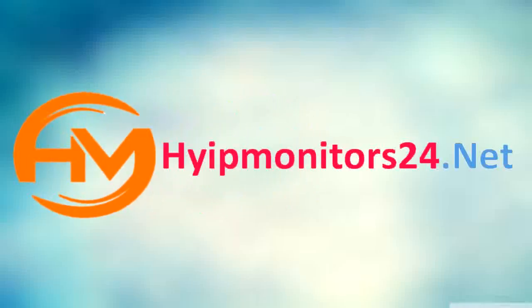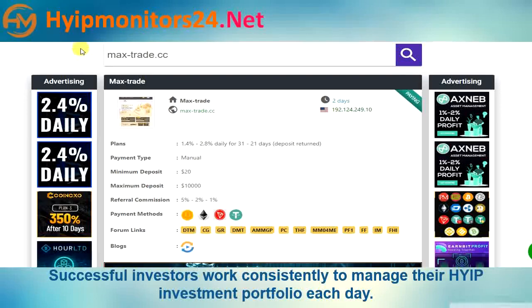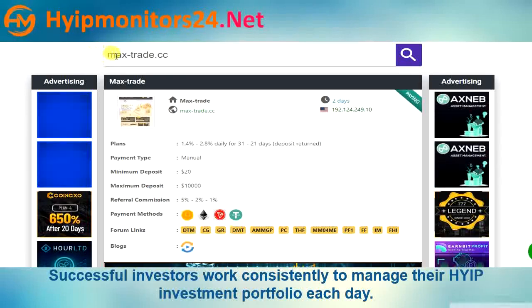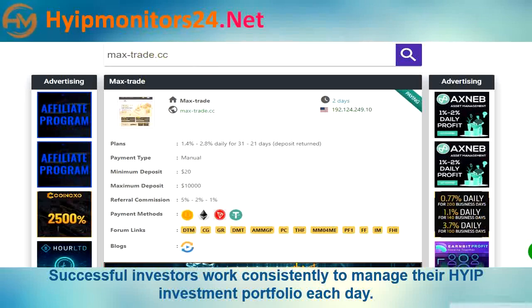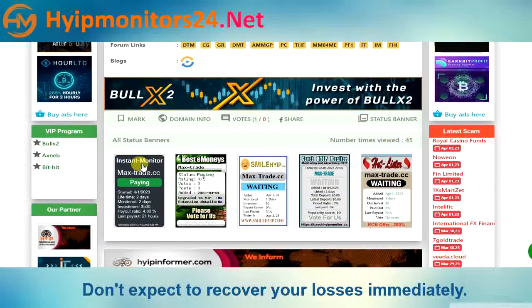Welcome to HIIP Monitors 24.net, which tracks all HIIP and PTC monitors. Today we are talking about MaxTrade.cc. You can see other monitor sites here.